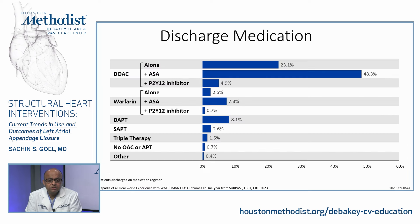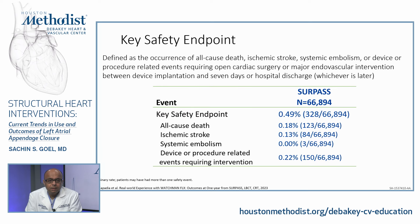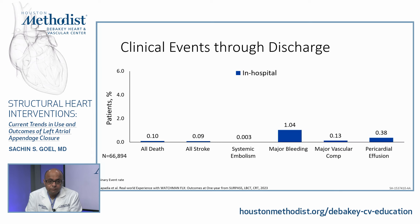Discharge medications showed the vast majority treated with anticoagulation — either DOAC or warfarin — with only 8% DAPT use at the time. Key safety events: all-cause death 0.18%, ischemic stroke 0.13%, systemic embolism 0%, device or procedure-related events requiring intervention 0.2%. Very low risk of adverse events in this all-comer registry from the NCDR.